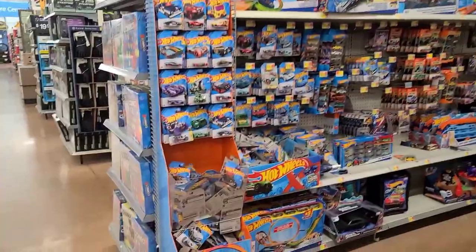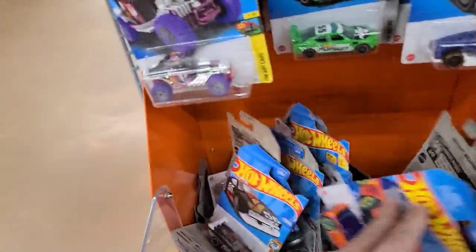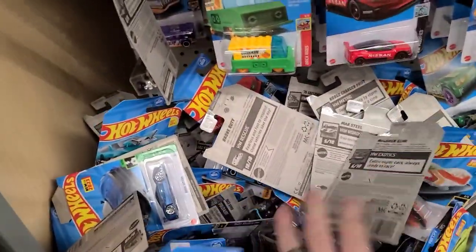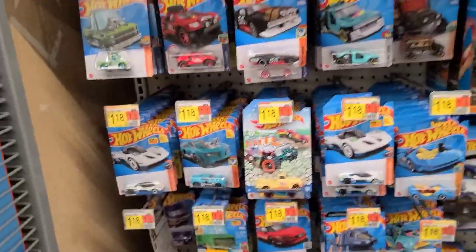Welcome back to Don't Diecast. First thing in the morning we're here at Walmart — let's see if we can find some new diecast on the pegs. This thing is pretty crammed full of cars; we'll take a look through these cases and see what we can find. We'll get back to you in a second.